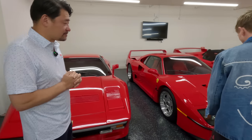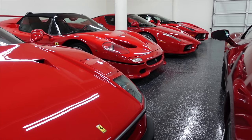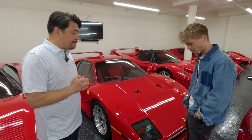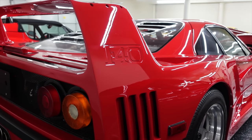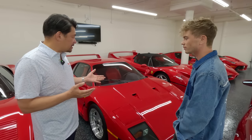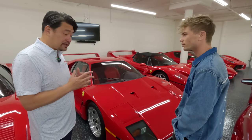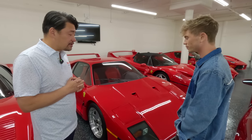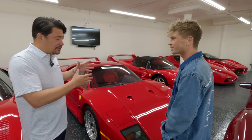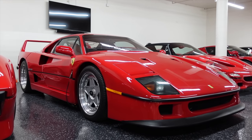We have the whole supercar collection — the big five in red. This one is a 1990 F40. They've gone up a lot in price. The F40 was the last of the Enzo Ferraris' masterpieces — he wanted to build a race car for the road. It's the first production car to go 200 miles per hour on the road. A lot of people revere the F40 as the best Ferrari supercar ever made.